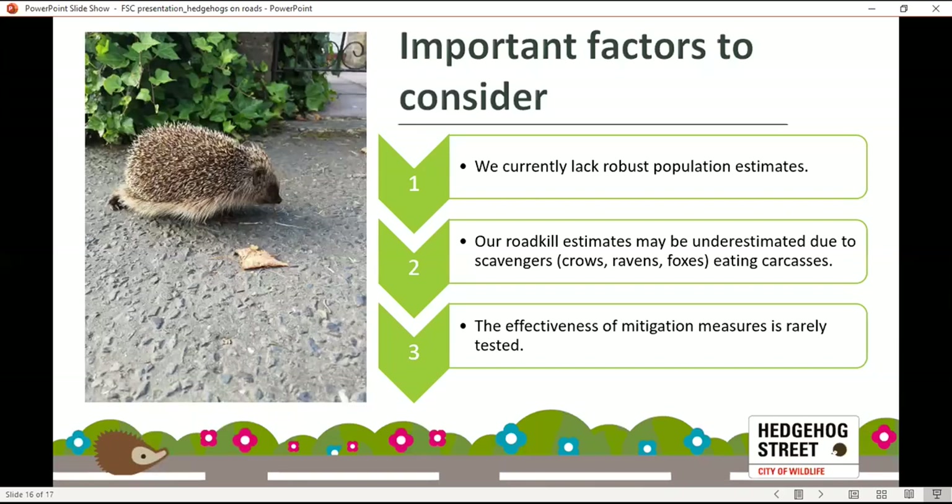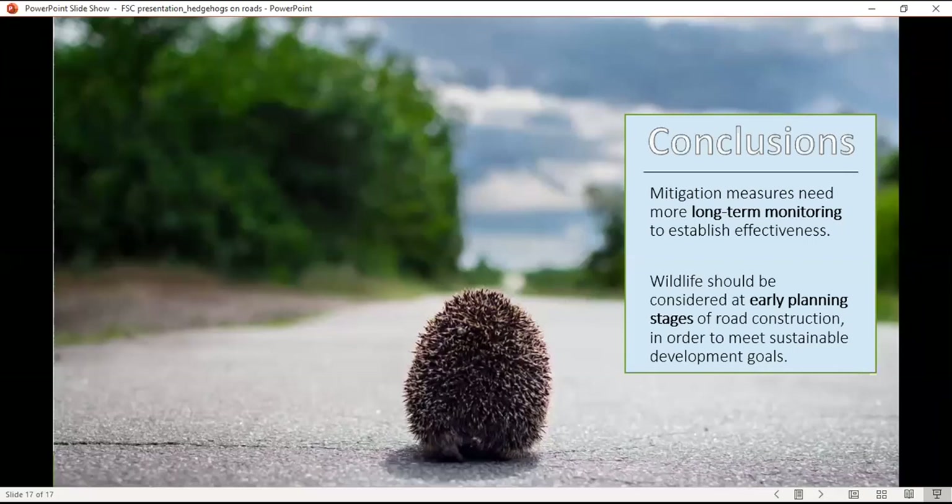While we've got a few potential solutions, it's important to consider some key points: we currently lack robust population estimates for hedgehogs; roadkill numbers are probably underestimated because scavengers eat the carcasses; and importantly, the effectiveness of these measures is rarely tested over long periods of time — which is what's really needed. We do have options for mitigation, but we need more long-term monitoring to establish how effective they are, allowing us to spot changes in local populations and link them back to specific measures. Additionally, wildlife should be considered at early planning stages. That's an overview of existing research; I'll now hand over to Lauren.